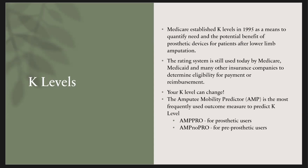The rating system is still used today by Medicare, Medicaid, and many other insurances to justify different components of your prosthetic. The good news is that your K level can change. As you continue to progress and accept new challenges, your K level can go up and you can qualify for different prosthetic components.